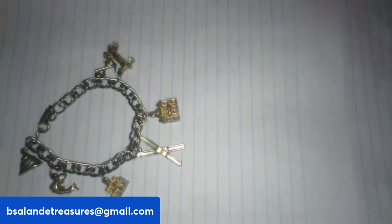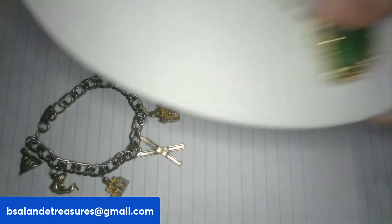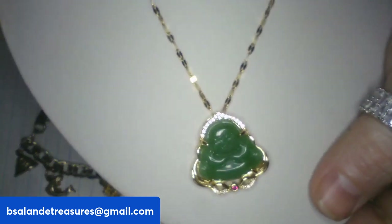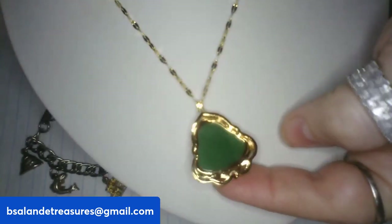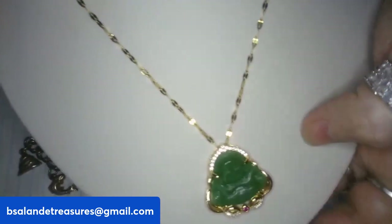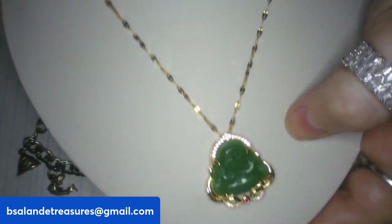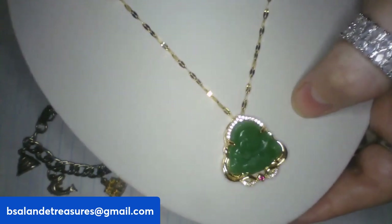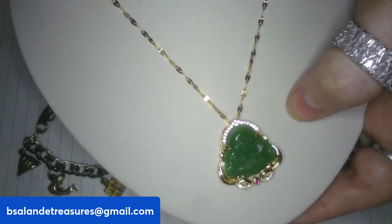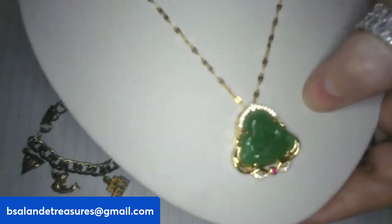Item T is a beautiful Buddha pendant necklace — gold-tone, 20-inch wearable. Really pretty chain. Item T is a $10 buy-it-now.